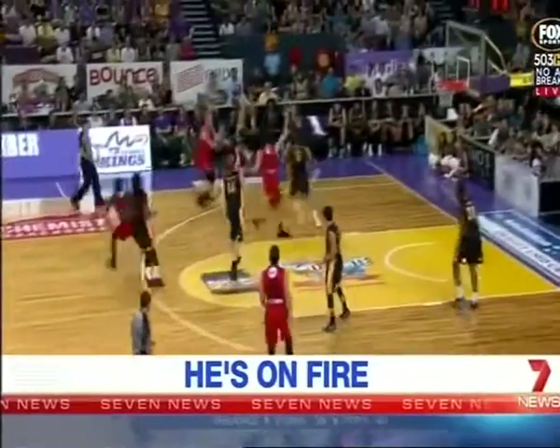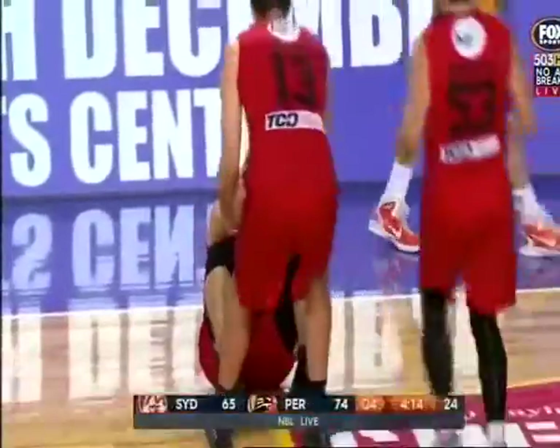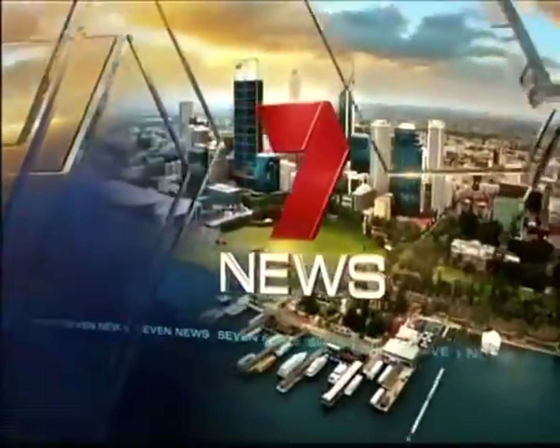Jesse Wagstaff keeps draining three-pointers. Are you serious? Thanks a lot. Have a great day.